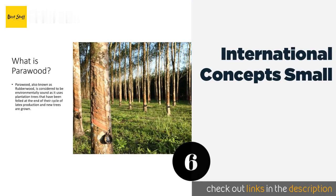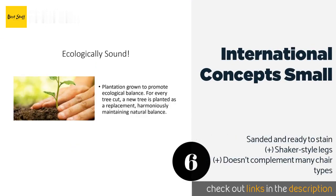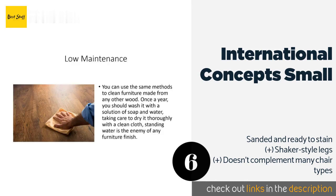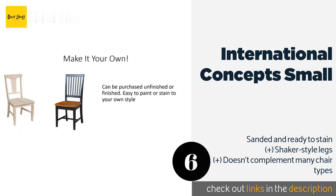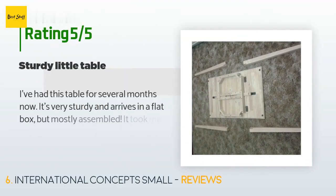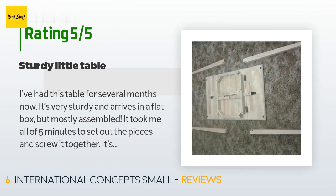Number six is the International Concept Small table. If you can't resist a good DIY project, this one is for you. It's made from solid para wood that's plantation grown to promote ecological balance, and it arrives unfinished so you can customize it to suit any aesthetic preference. This product is available on Amazon for $83, with 296 reviews averaging 4.6 stars.